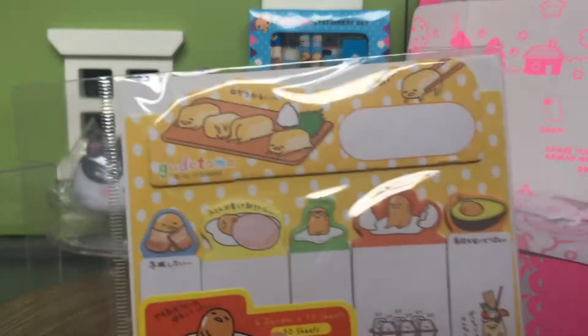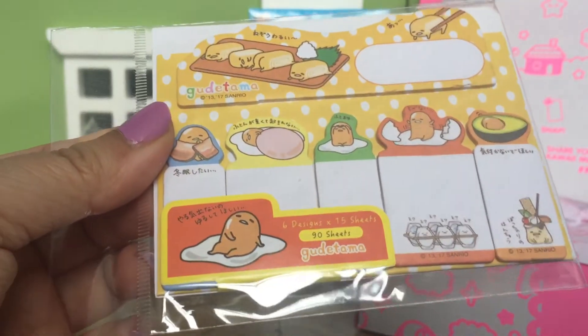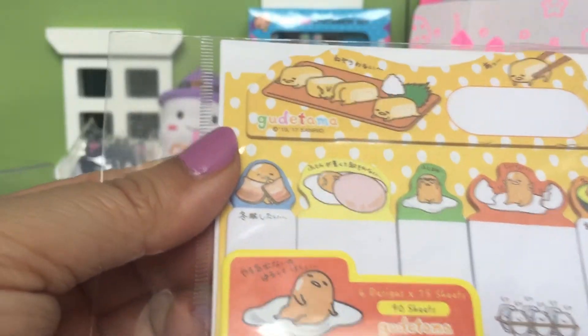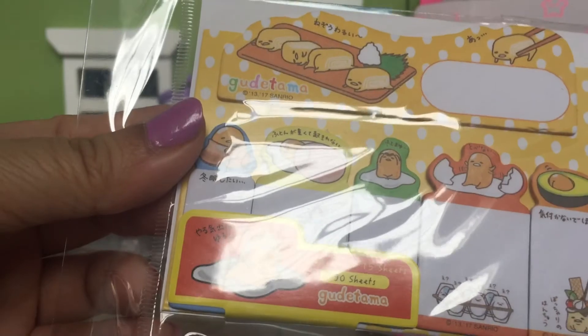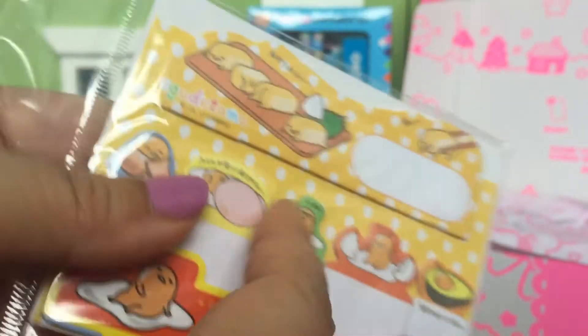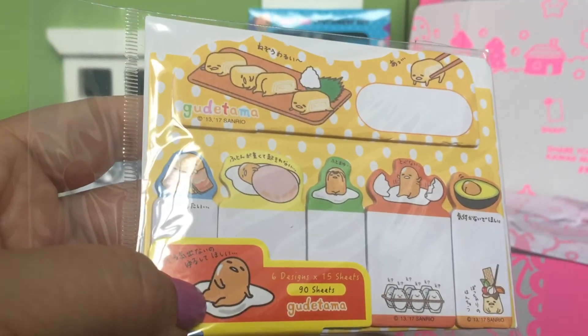There are stickers — oh, they look like little sticky notes and they're Gudetama! Gudetama, the lazy egg — very nice! So yeah, you can use them as bookmarks, or in your piano book to keep track of where you are. Those are really fun; we love Gudetama.